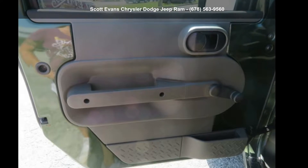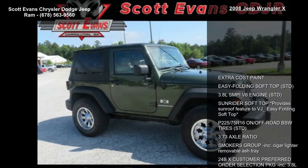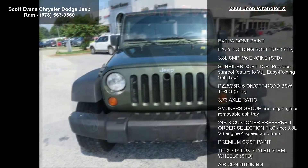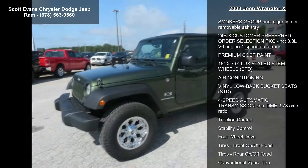Check out this Jeep 2008 Wrangler X. This may be the set of wheels you've been looking for. This vehicle comes with a reliable 6-cylinder engine connected to a smooth shifting automatic transmission.